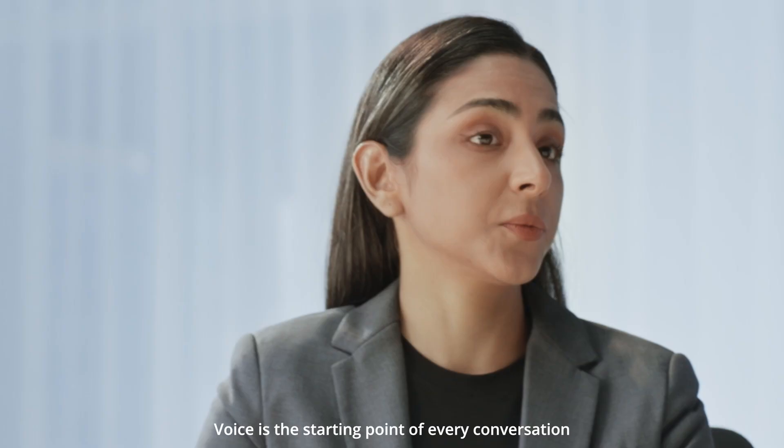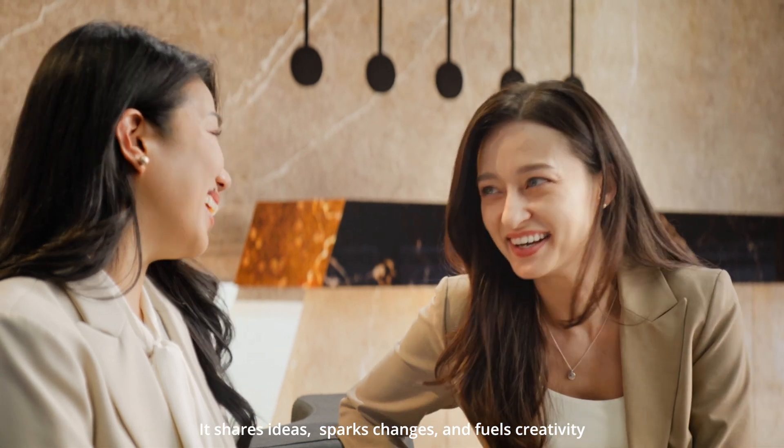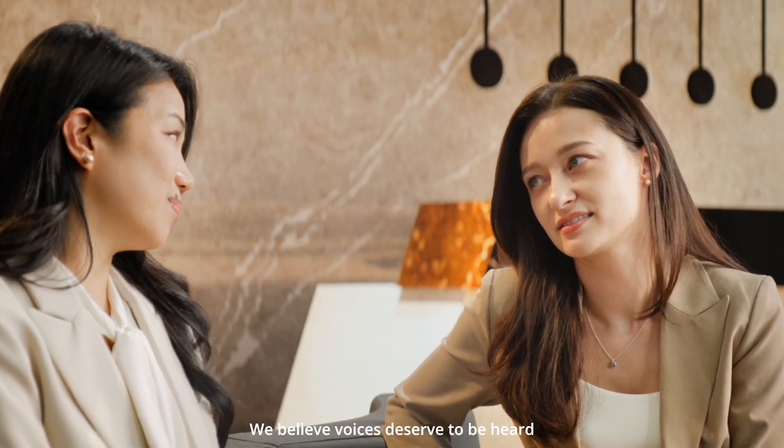Voice is the starting point of every conversation. It shares ideas, sparks changes, and fuels creativity. We believe voices deserve to be heard.